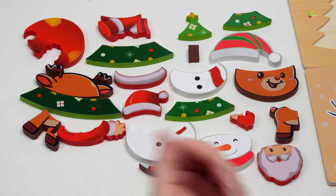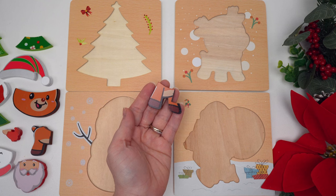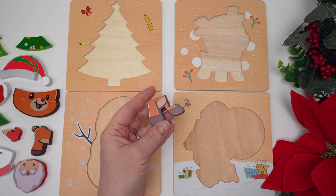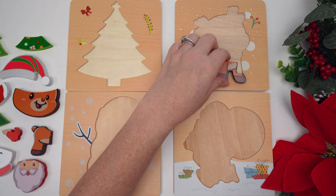These look like legs and they're brown. Which puzzle do you think they belong to? Oh, good job! Do you think they go here? No, that doesn't seem right, so they must go here.